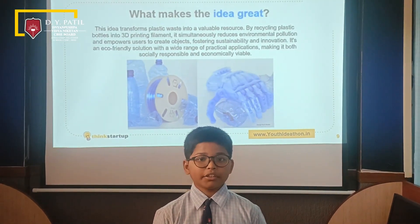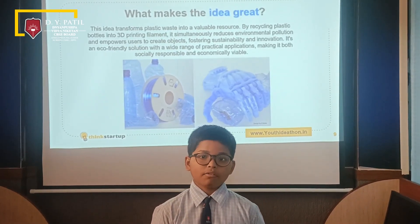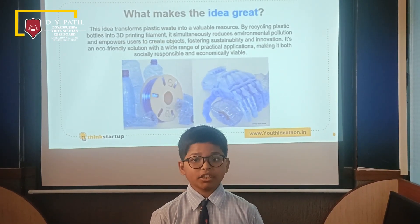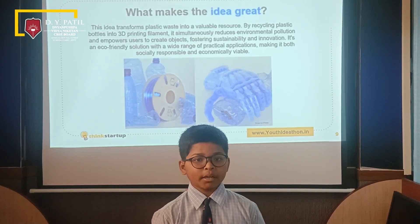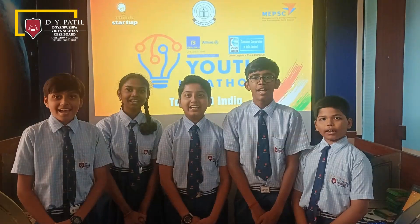It simultaneously reduces environmental pollution and empowers users to create objects, fostering sustainability and innovation. It's an eco-friendly solution with a wide range of practical applications, making it more socially responsible and economically viable. Thank you!